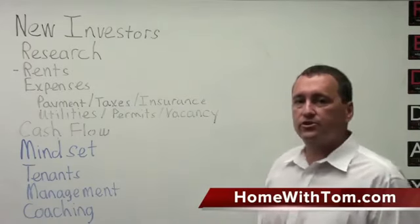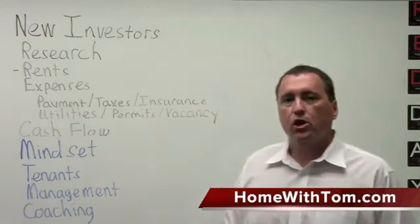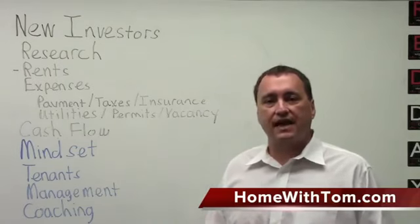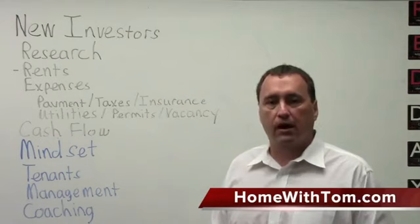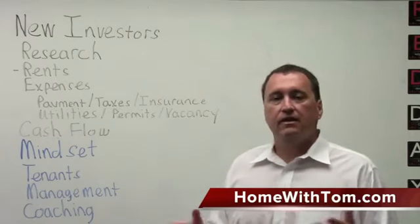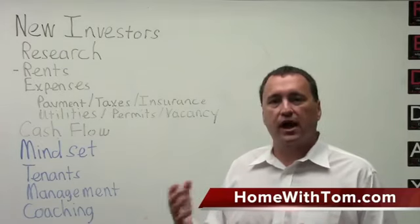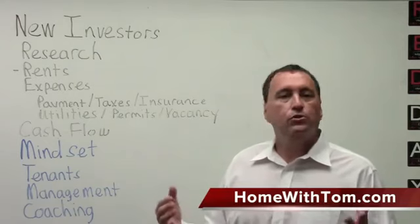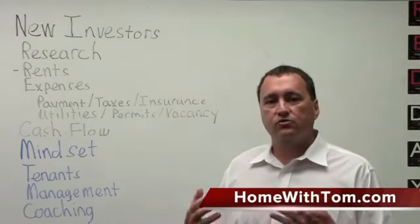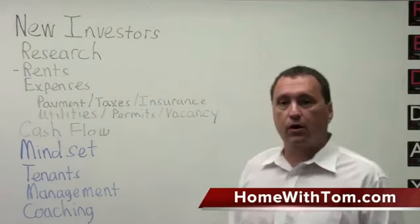One of the first things you're going to want to do as a new investor is plan on doing some research. What you want to be looking at when you're considering a property is what kind of rents that property is going to bring in your market. You can go to the HUD Housing and Urban Development website — they've got some good information. You can pick up brochures and rental guides at the grocery store, or look online. You want to make sure what the rent is realistically going to be in the market in which you're thinking of purchasing a home.